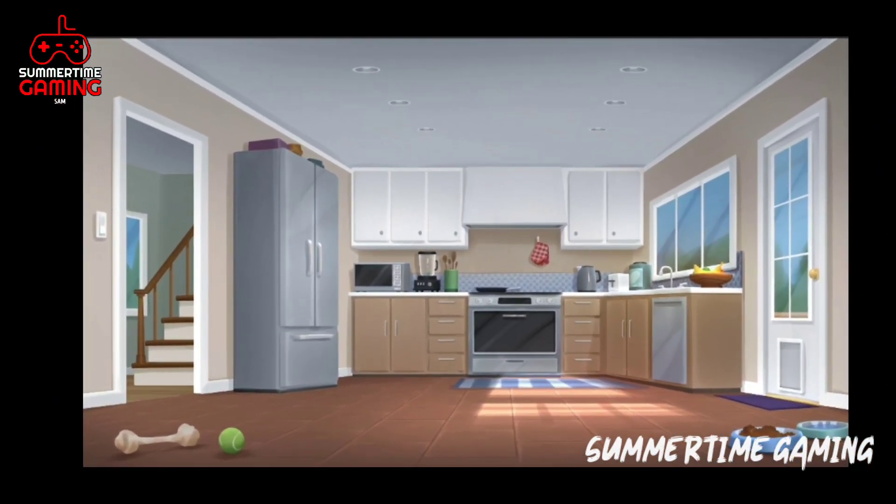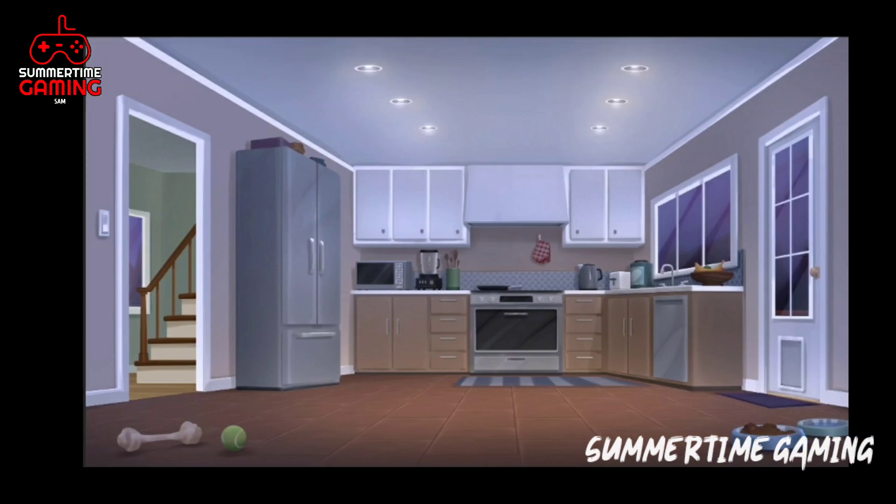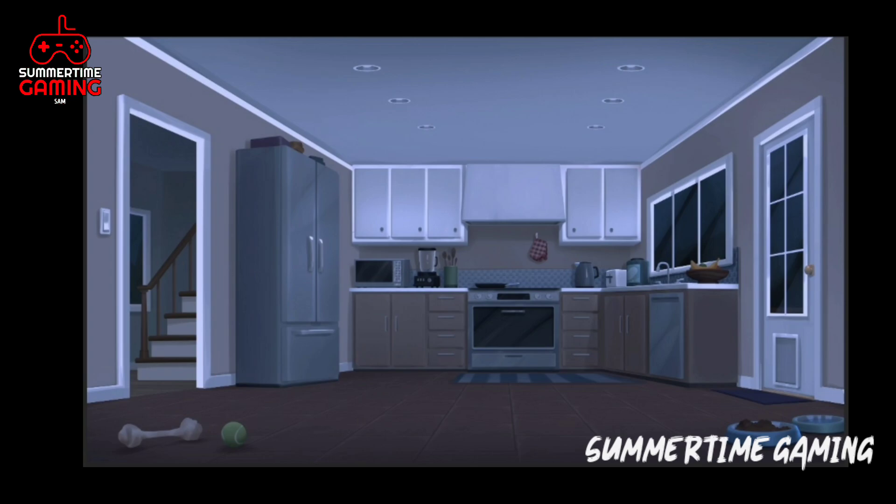This is how the kitchen looks in the morning, and this is how it will look in the evening. And this is how it will look at late night — at late night it will be all dark, as we can see.